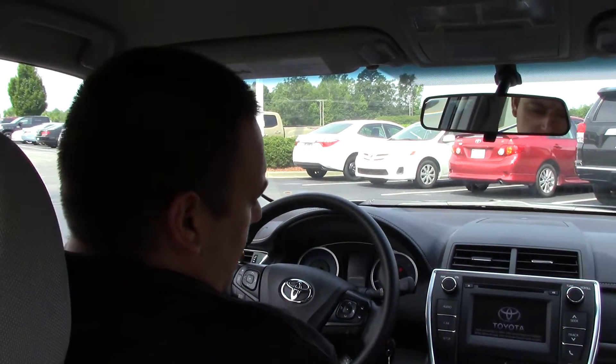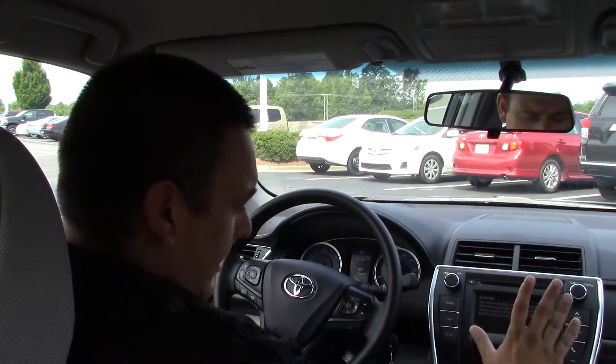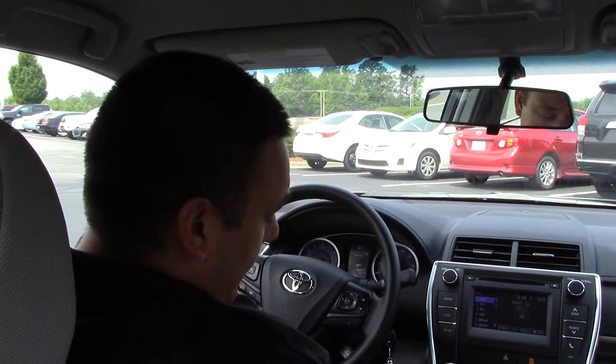You might notice a touchscreen with the Entune audio right here in front of you. The radio is definitely working and the air conditioning is too on a great hot day like today — thank goodness.